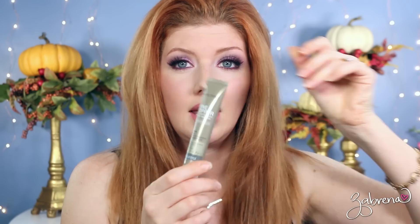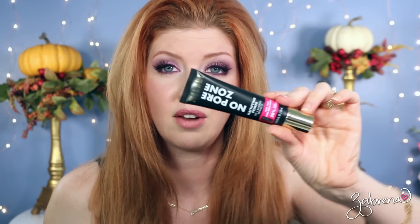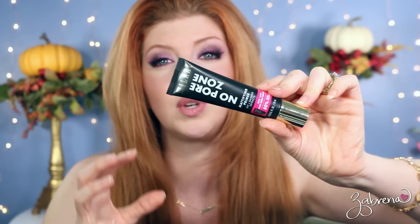For face primer on the high-end side, I really love Paula's Choice Shine Stopper. You apply it over the top of your makeup after it's already been applied and it does an amazing job of keeping everything intact — you don't have to babysit your makeup at all. It's one of my go-to's especially for special events. On the drugstore side, I really love the Milani No Pore Zone Mattifying Primer.